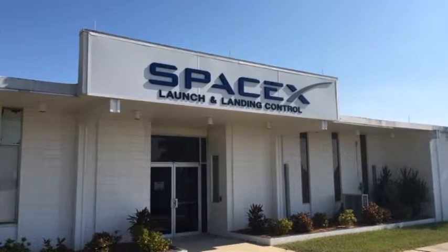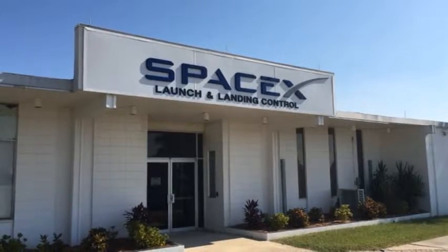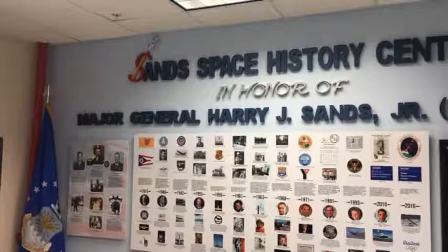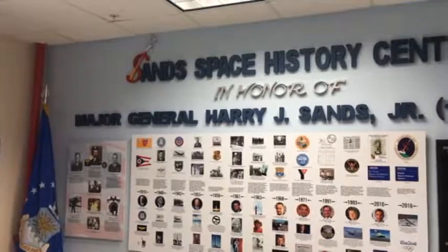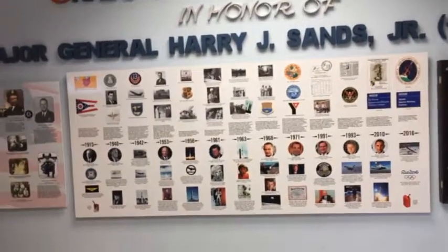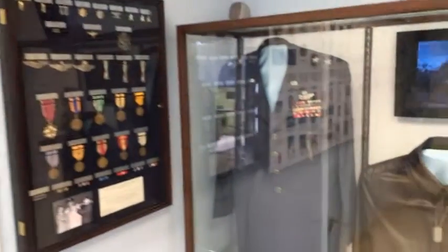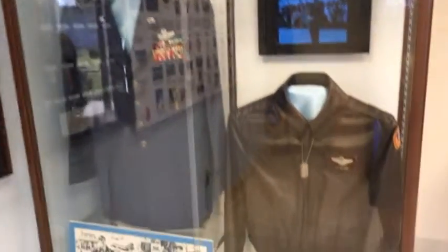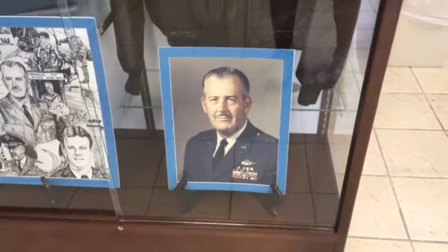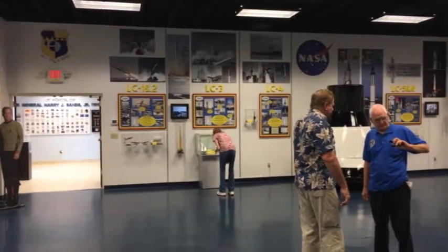Out here visiting the SpaceX launch and landing control center, and there's a museum out here also. Inside the Major General Harry J. Sands Jr. Space Museum — a little history of all the space exploration medals and uniforms. There's the man himself.